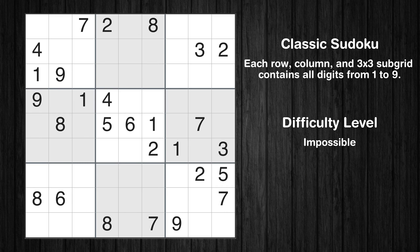Hey everyone! Welcome to this video where we'll be solving the Los Angeles Times impossible Sudoku puzzle for July 21st, 2024. Let's get started.